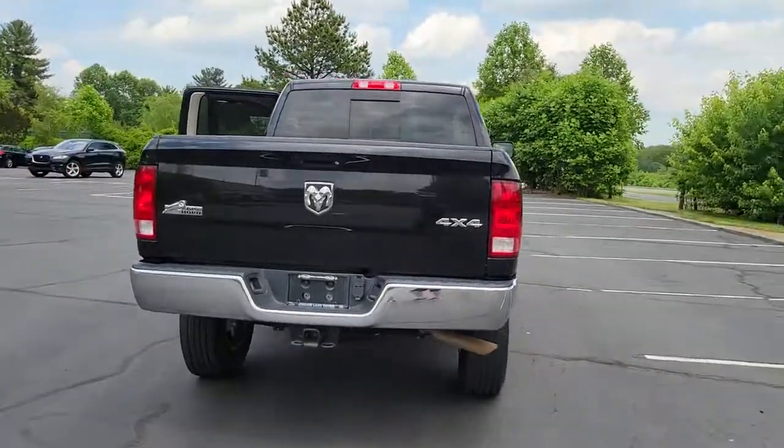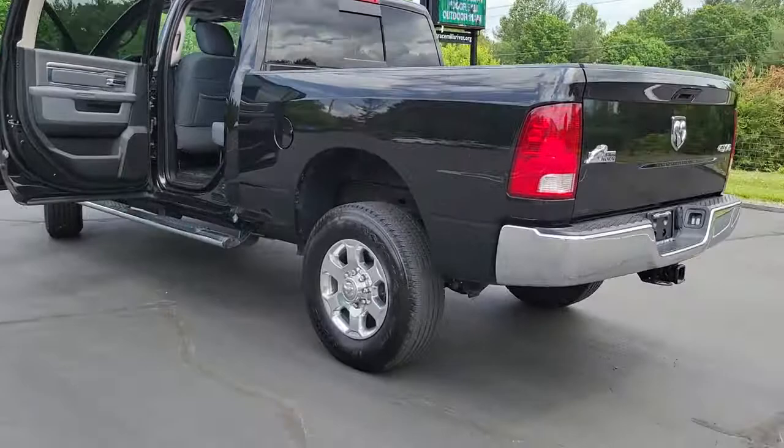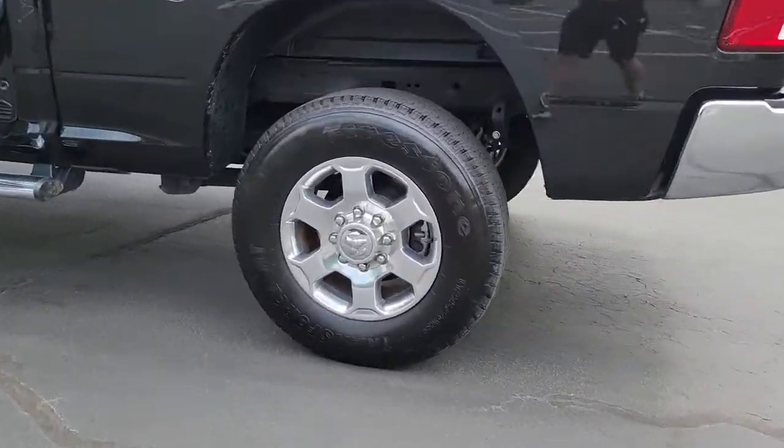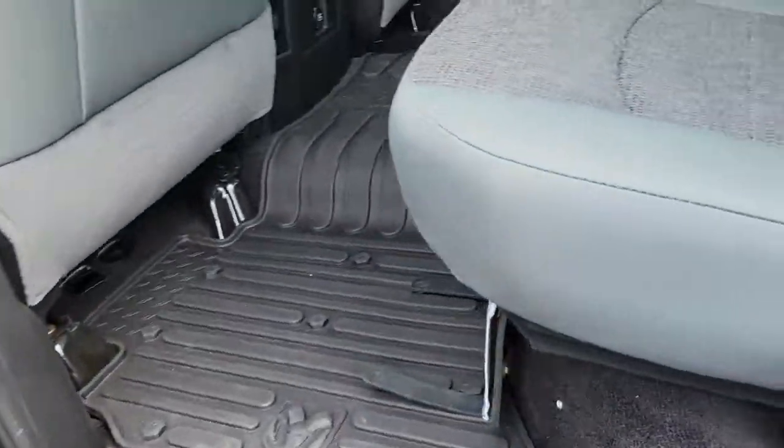Keyless entry, backup camera, heated mirrors, remote engine start, four-wheel drive, satellite radio, fog lamps, Bluetooth connection, aluminum wheels, stability control.